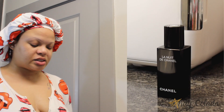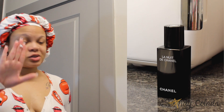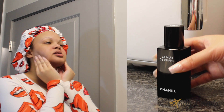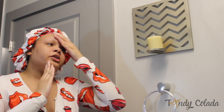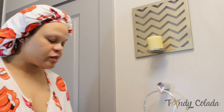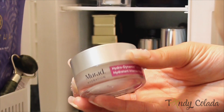Everything I'm using will be listed down in the description box. Now that I have all my serums on my face, I can go in with a cream. The cream I'm going to use is the Chanel Night Cream — I just take one pump, that's all you need. Really massage and work that product into your skin; it's almost like you're making love to your skin. You'll know you've worked the product in because your skin will feel nice and smooth.